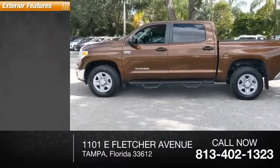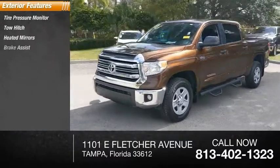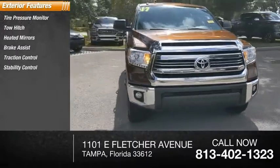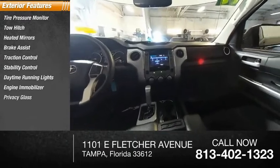Here are some of this vehicle's great options: tire pressure monitor, tow hitch, heated mirrors, brake assist, traction control, stability control, daytime running lights, engine immobilizer, privacy glass, and four-wheel disc brakes.